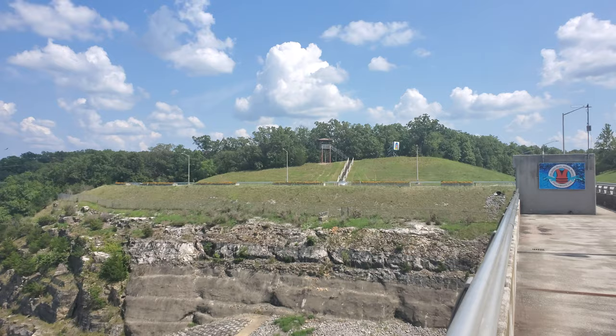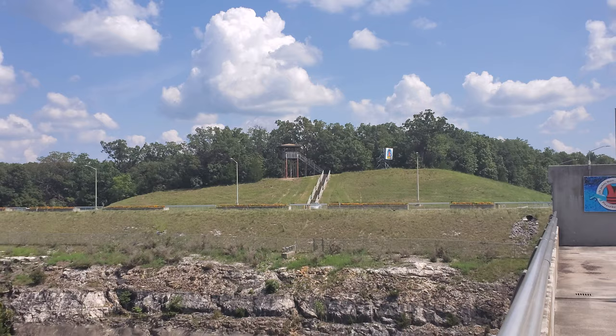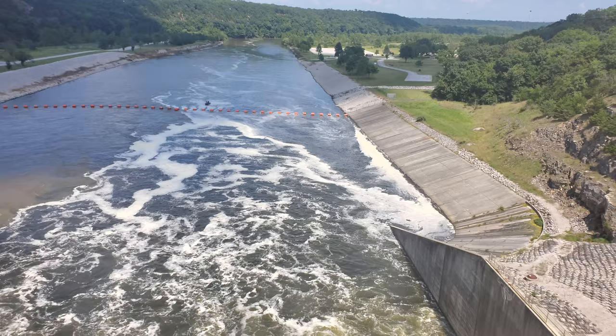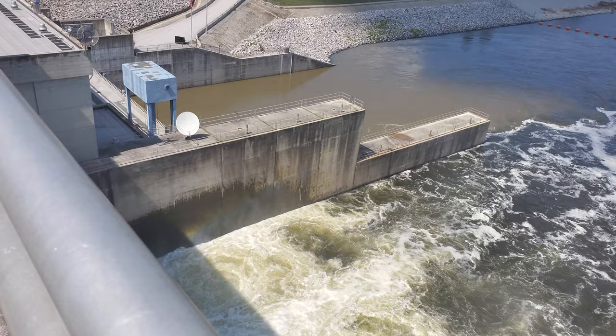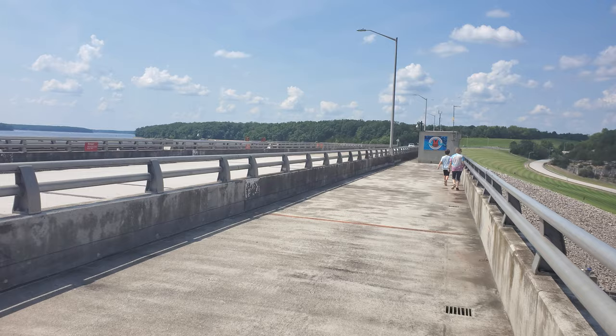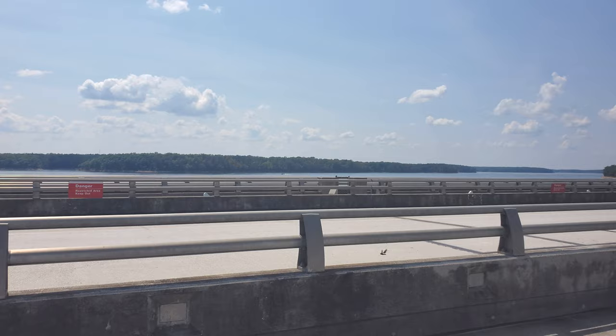I'm going to head up to that tower here in a minute and get some more footage up there. Some birds flying around down there fishing, I'm sure. Hopefully you guys can see the rainbow. My mom and my son are walking down the bridge. This is looking back to the west across Highway J. You can drive right across the dam here.